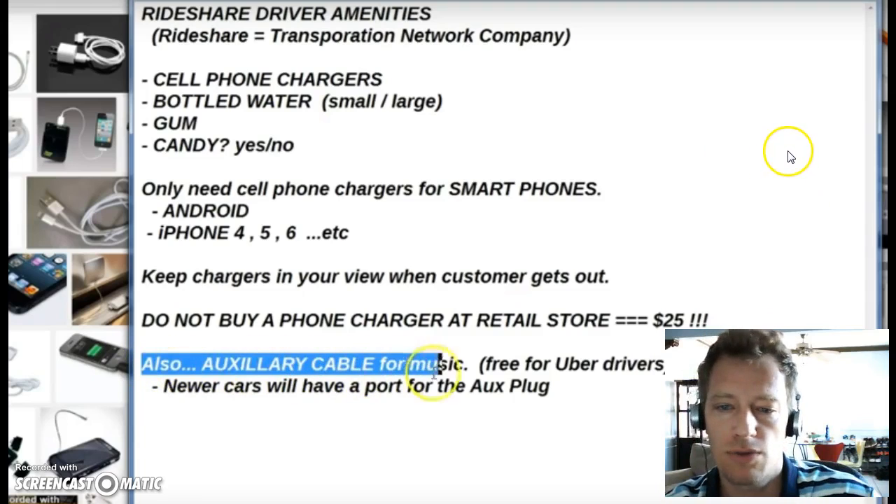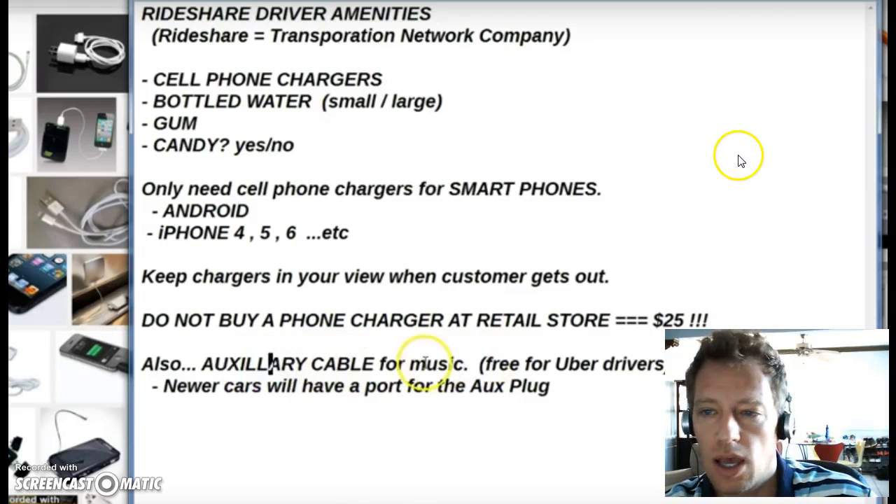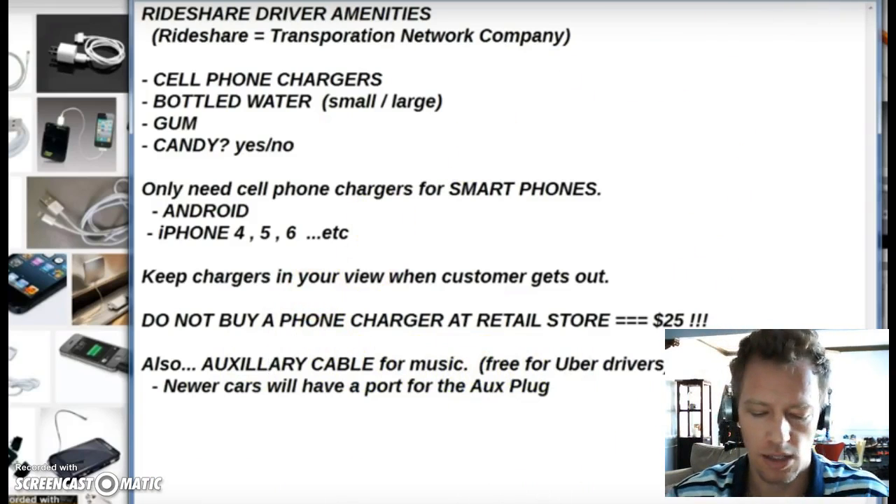Just check the packaging to make sure it hasn't been opened already, and you can have all of those phone chargers in your car. I also like to mount my phone on my air conditioning vent — it keeps my phone cool. That'll help you maintain a five-star rating. Thanks a lot for watching.